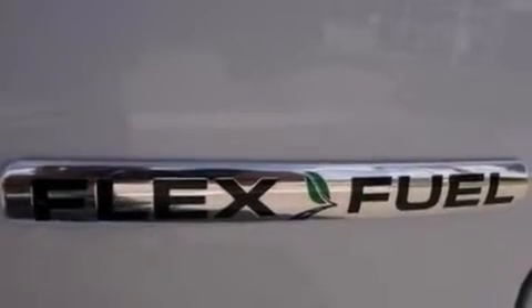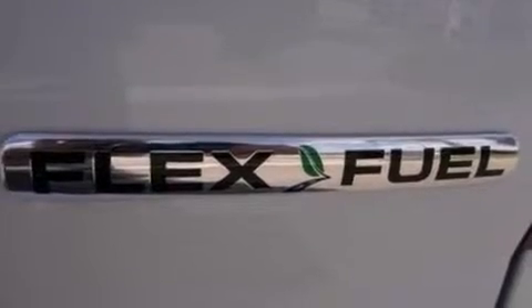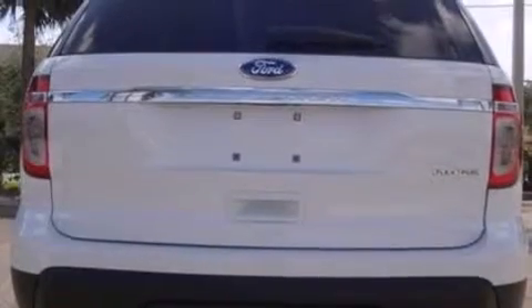The following features are also included: cruise control, full power accessories, front and rear reading lights, a six-speaker audio system, and side curtain airbags.